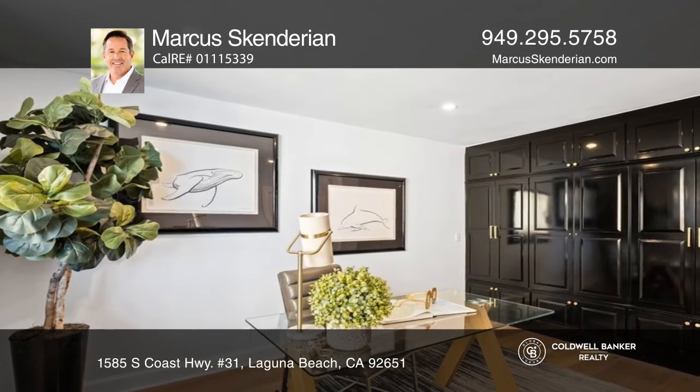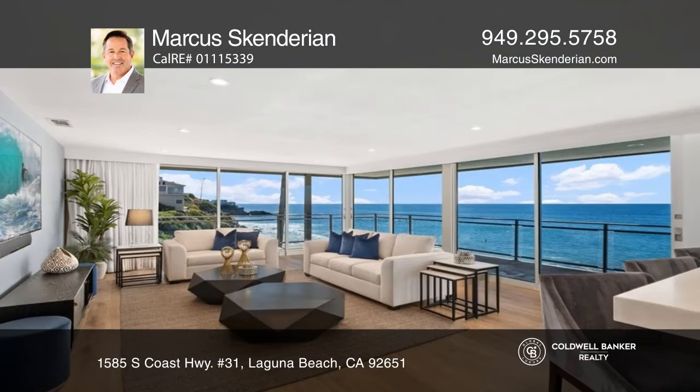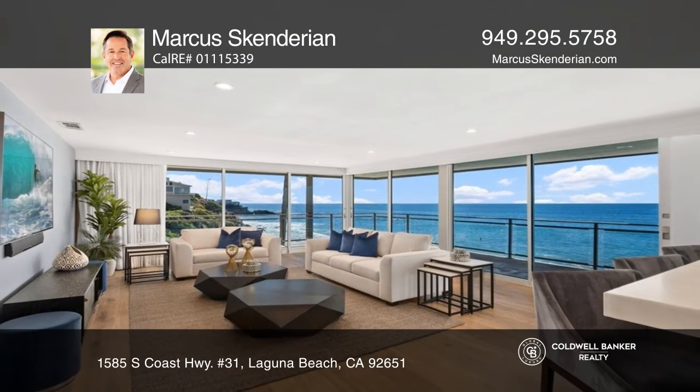This residence is just a short distance to some of the best Laguna offerings with a long list of luxurious perks. For more info, contact Marcus Skandarian.